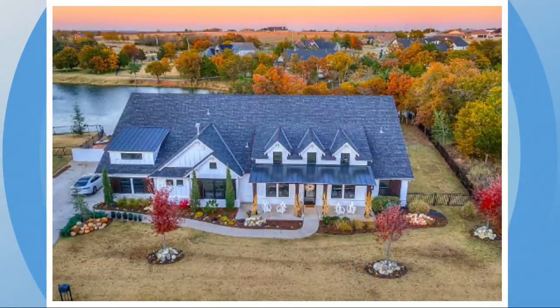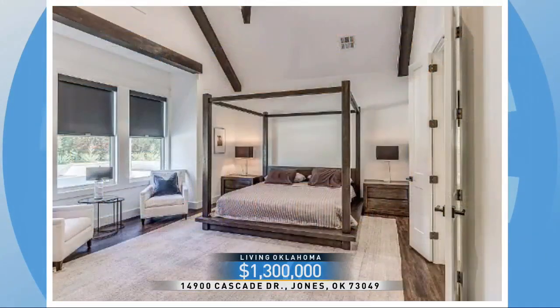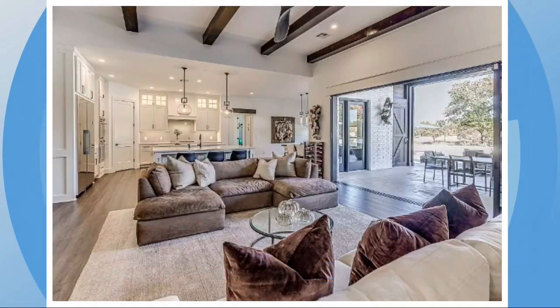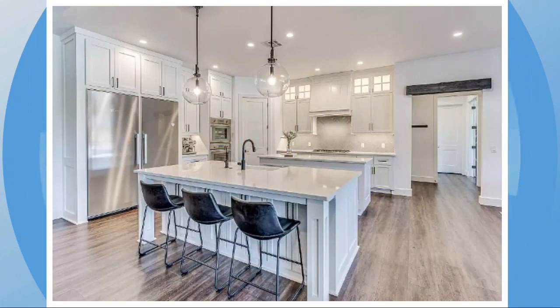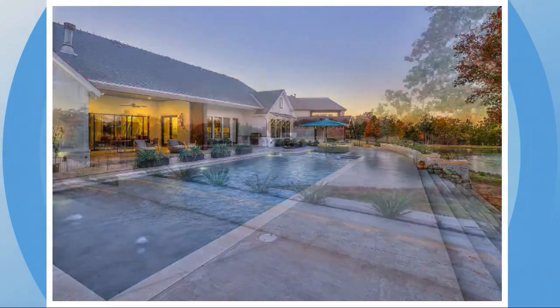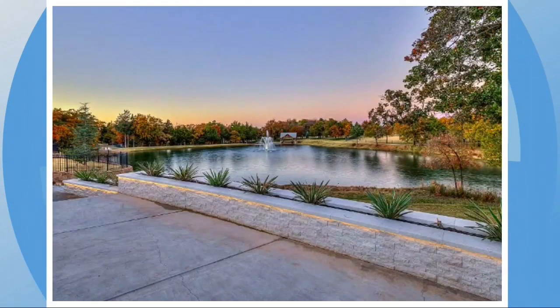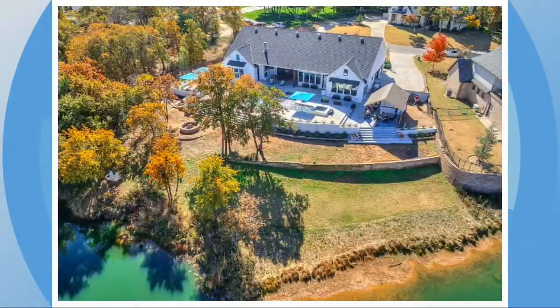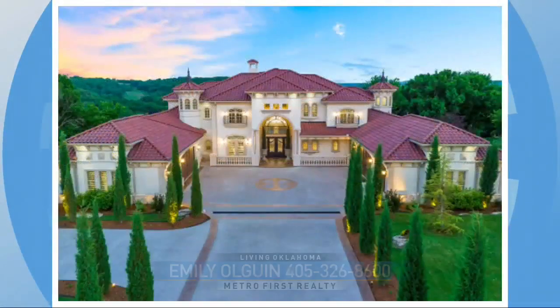Going to nearby Jones, 14900 Cascade Drive, $1.3 million, 3,500 square feet, four bed, four bath. Just minutes from Arcadia Lake and its trails. The home features a western window wall that opens up the patio to the living room. The kitchen has double convection and steamer ovens. Outside, the pool was just installed and it even has two tanning decks and a hot tub. The back patio overlooks a pond and will soon have a cabana. The garage even has a home generator and a safe room. This home is listed by Emily Olguin of Metro First Realty.